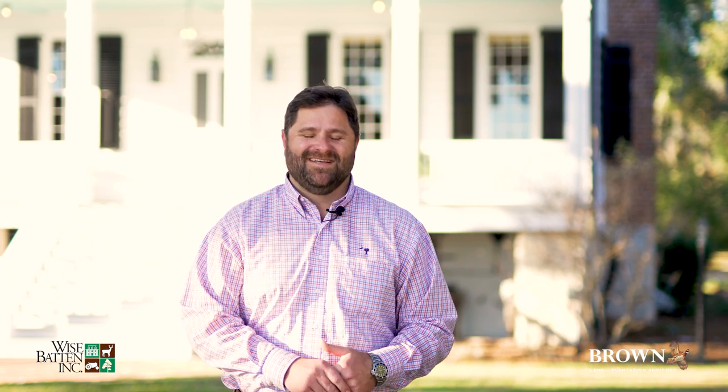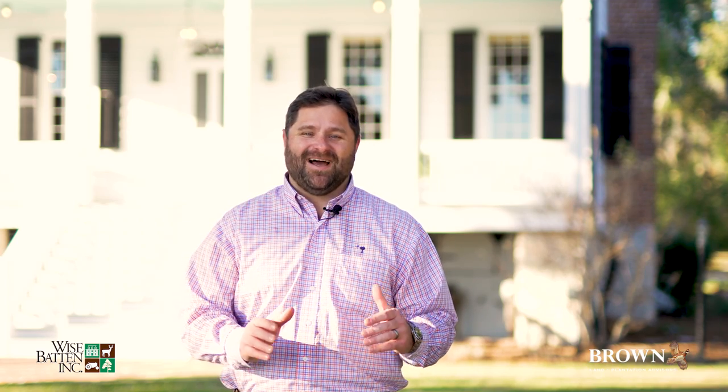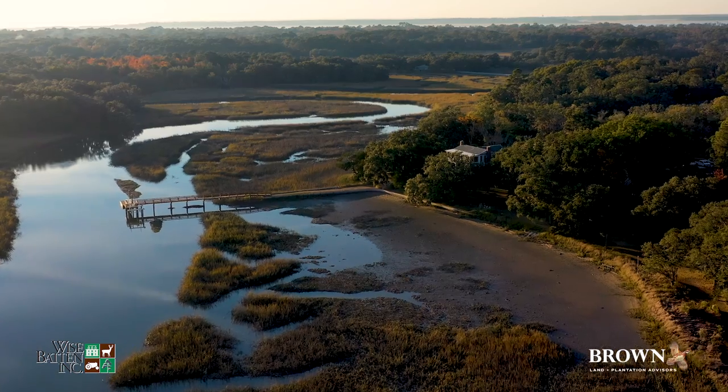Hi, I'm CJ Brown with Brown Land and Plantation Advisors, and welcome to Tombi Plantation. This property is really something special for a lot of reasons — the restored historic improvements, the historical significance of this property, the water access is simply fantastic. The current owners use the phrase 'Tombi time' when they're here, and I totally get it. Time seems to just melt when you're at this property. I'm excited to be here. I can't wait to show you around.